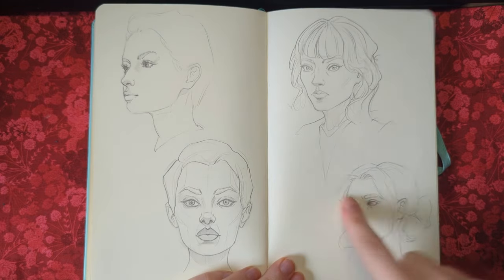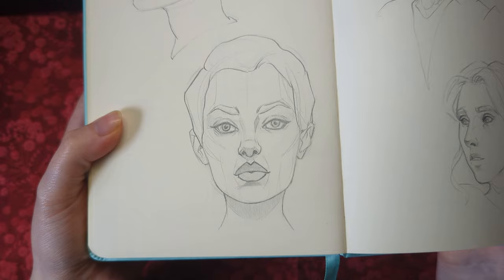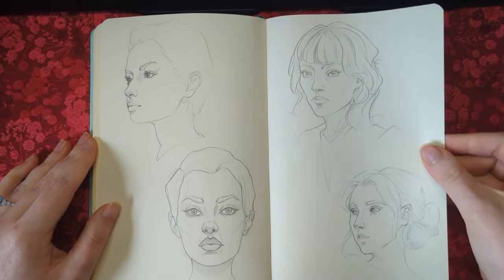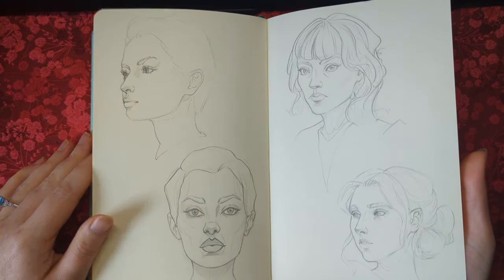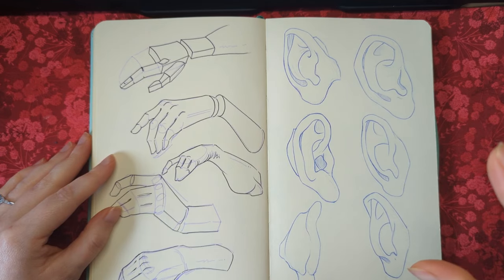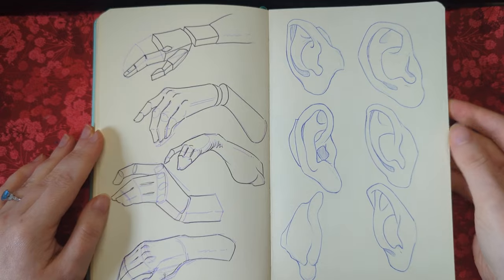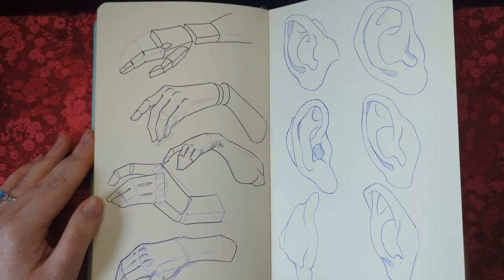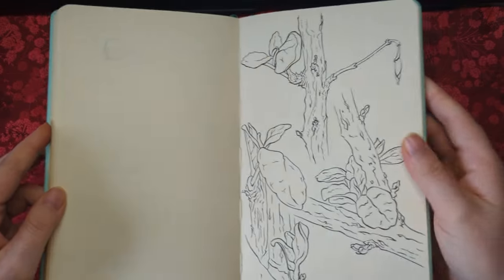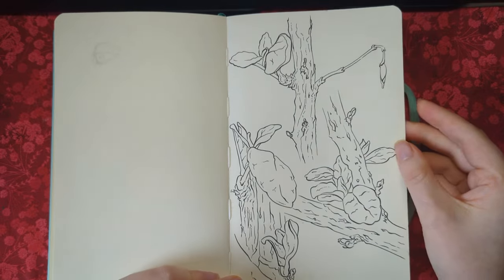These are studies from photo reference — you may recognize where some of this reference is from. Then some Morpho — actually, I think this wasn't Morpho, I think this was me actually studying ears. A very faint eye here too. These are some brush pen studies of some plants in the garden.